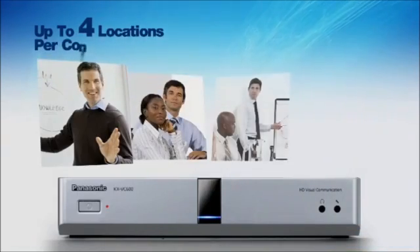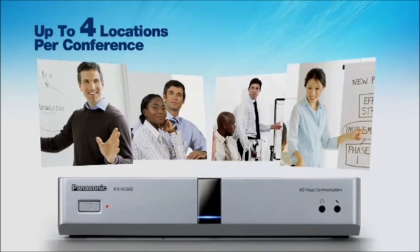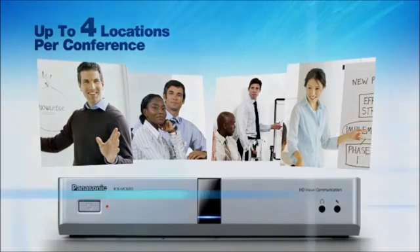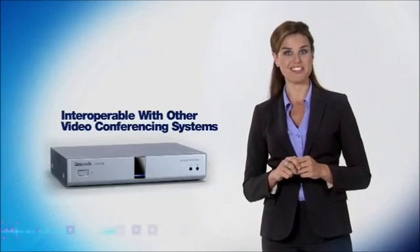Up to four separate locations can participate in a conference. And for added convenience and functionality, the Panasonic HDVC system is even interoperable with other non-Panasonic video conferencing systems.